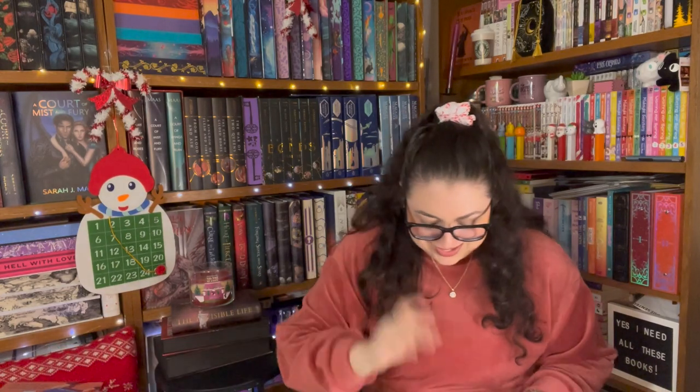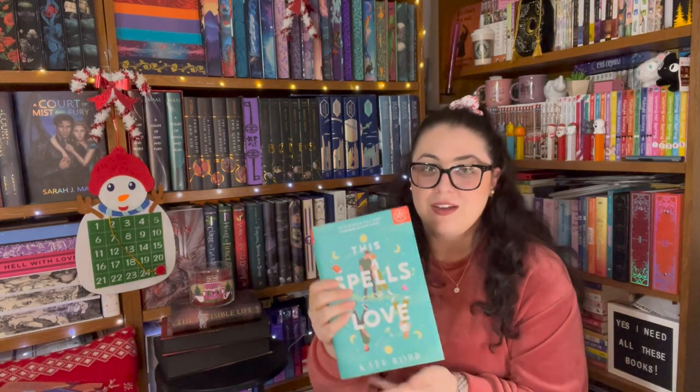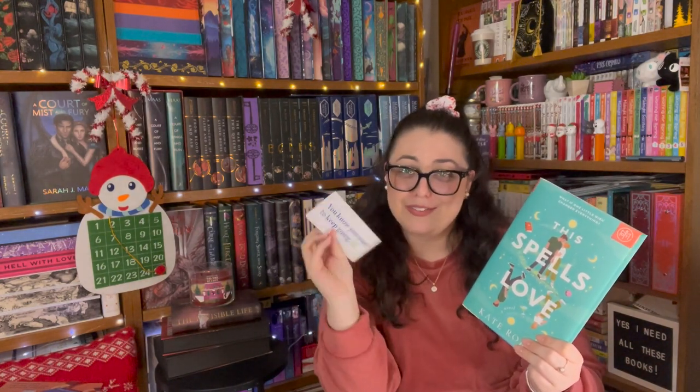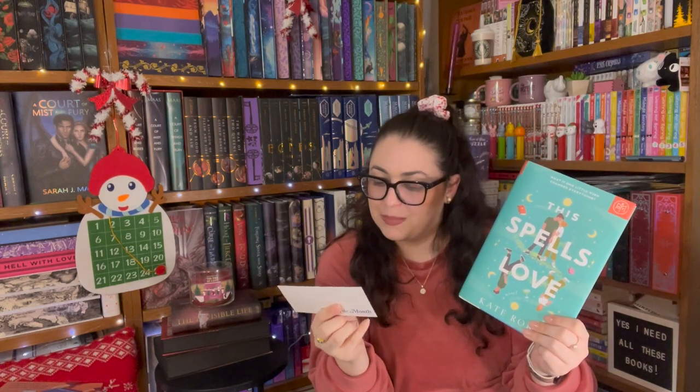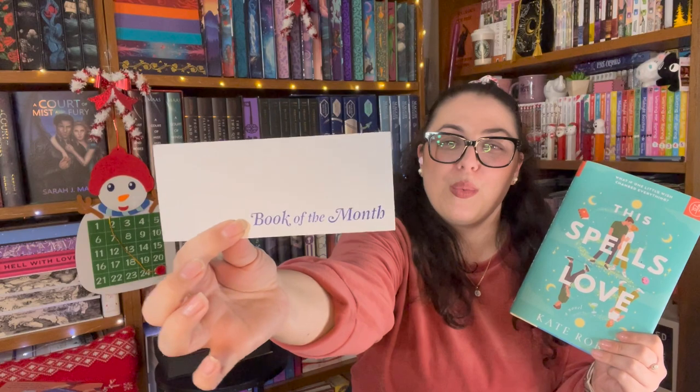I remember this book — I am excited for this one. So this one is 'This Spells Love' by Kate Robb. This sounds like a really cute witchy read, and a lot of times they'll give you early access to books before they're even published, which is really cool. You usually get about five books to choose from and then you can pick one. If you don't like any of the monthly picks, you can even select one of their favorites or skip the month. Your first month is like $9.99 — I might have a code, I'll leave it in the description box. This is not sponsored or anything like that. It also comes with a bookmark and they always have really funny, witty sayings on them.